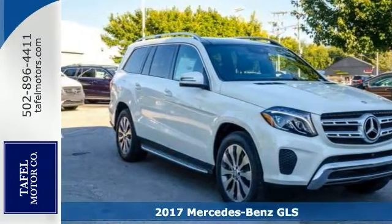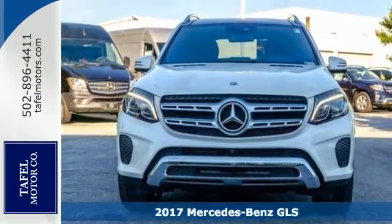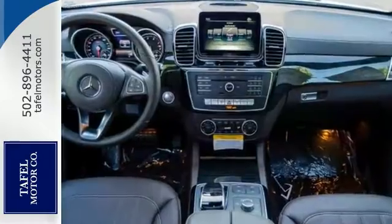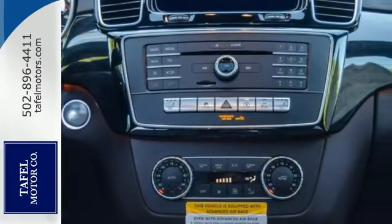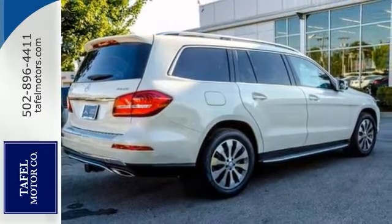Here's a 2017 Mercedes-Benz GLS 450. For years the GL has set countless standards among seven passenger luxury SUVs. For 2017 it has been reborn as the GLS with fresh improvements including features such as LED lighting front and rear and bold new wheels from 19 to 22 inches.